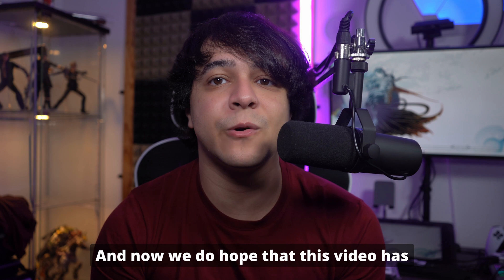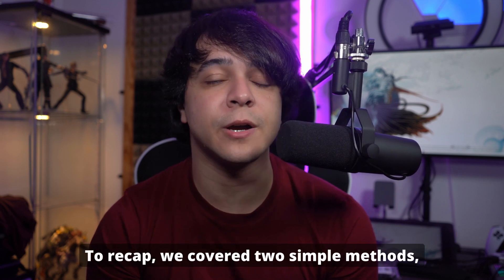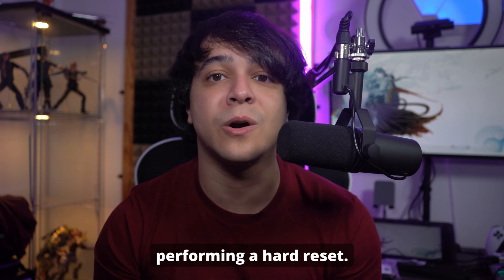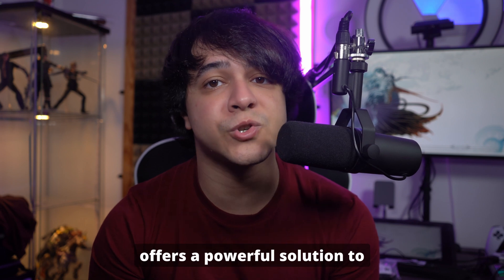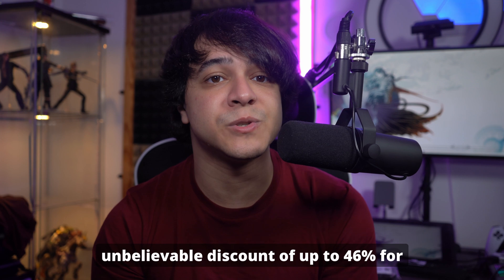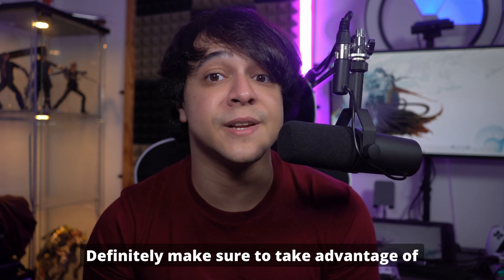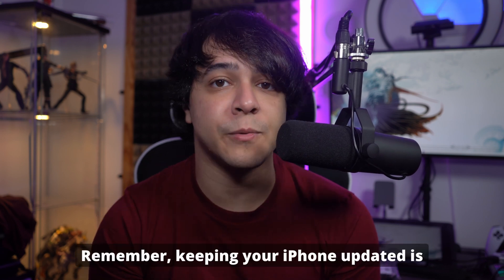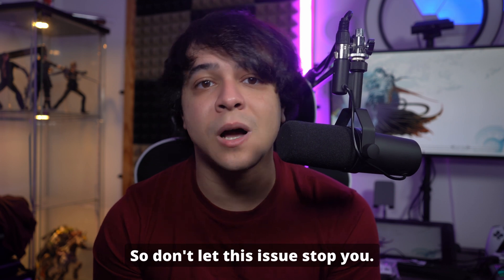We hope this video has helped you fix your iPhone when it gets stuck on the verifying update screen. To recap, we covered two simple methods: locking and waking up your iPhone, and performing a hard reset. If those don't work, Wondershare Dr.Fone offers a powerful solution for more stubborn issues. It's also offering a discount of up to 46% for its summer sale — make sure to take advantage of that. Remember, keeping your iPhone updated is important for its performance and security, so don't let this issue stop you.